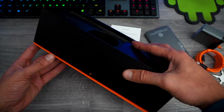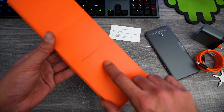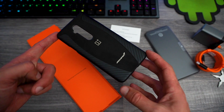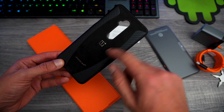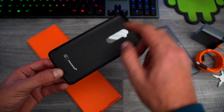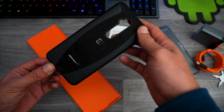There is a secret compartment to this box, and great things await below the surface. This is one of the exclusives to the McLaren edition — it's this case here. It's carbon fiber and Alcantara, very unique. You can't buy this separately; it only comes with this phone. So it's very exclusive and it looks pretty awesome.